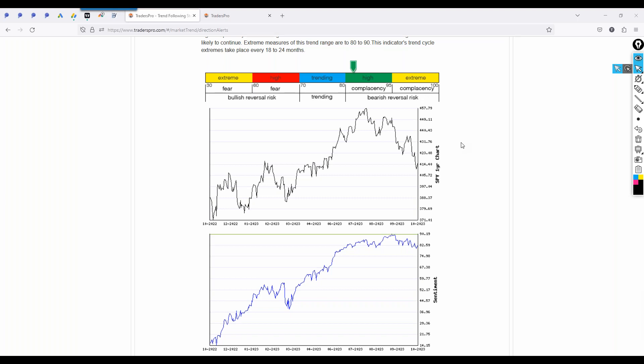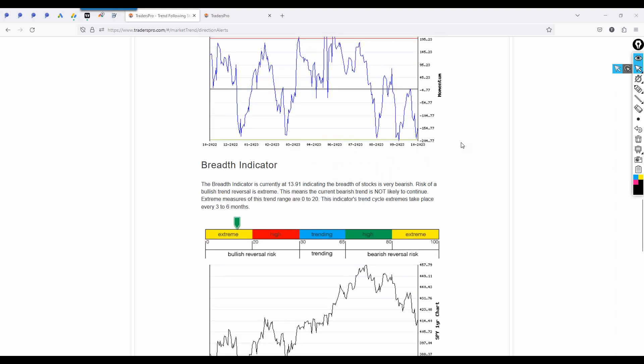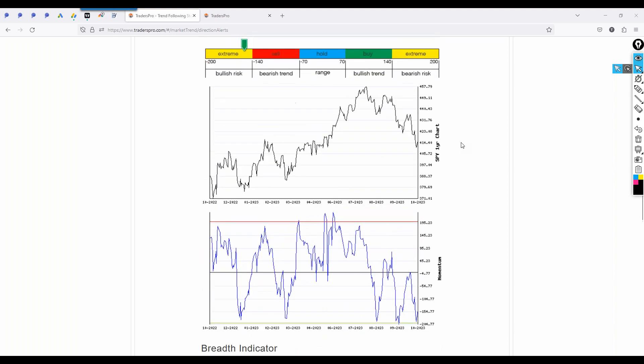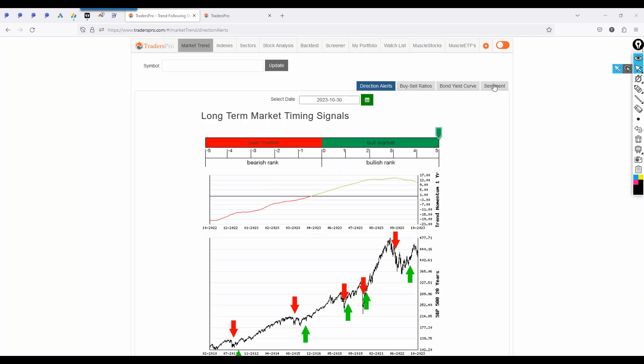We're moving into some seasonality. November and December are traditionally good months; September and October are traditionally bad months. So we've also got seasonality on our side, and we've got some extremes to the downside which are going to help us.